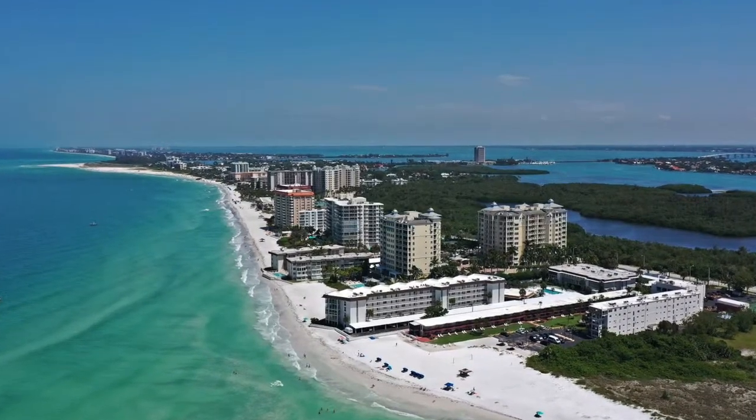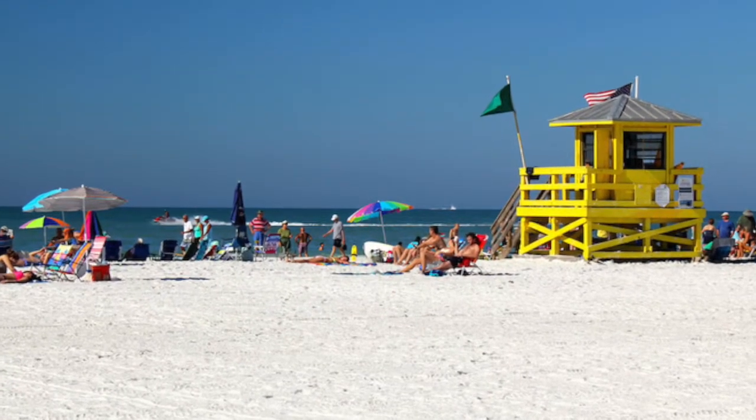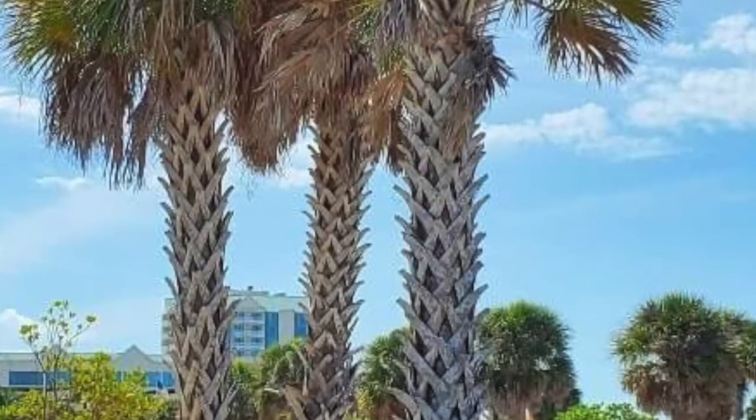Right behind St. Armand's Circle, you'll come up to Lido Key. There's the public beach at Lido Key, where they have a pavilion with showers and places to grab snacks and all kinds of things like that. And then down at the south end of Lido Key, there's a park — a tree-lined park with picnic tables, grills, all set up, and restrooms.